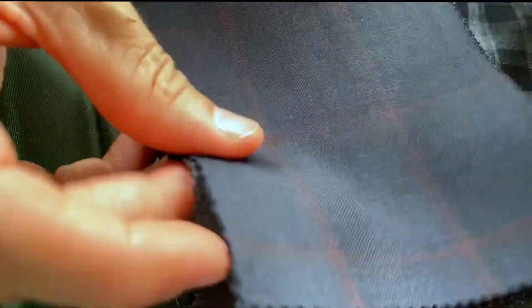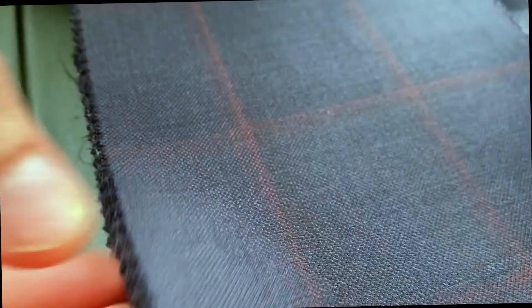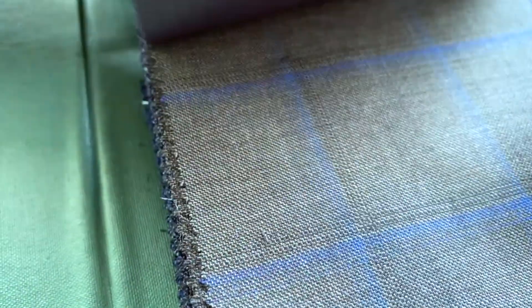The third is just navy but with that kind of like scarlet muted windowpane. Here you'll see the QR code and then a really up-close shot. This must be great with like a burgundy or red tie for sure.